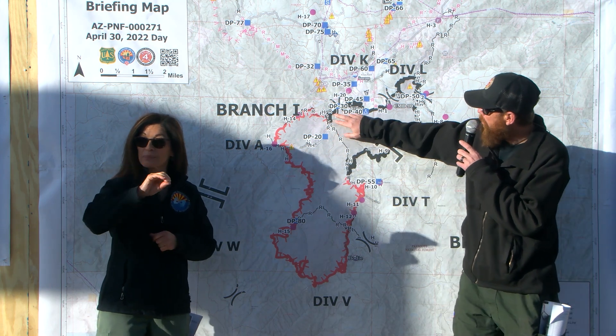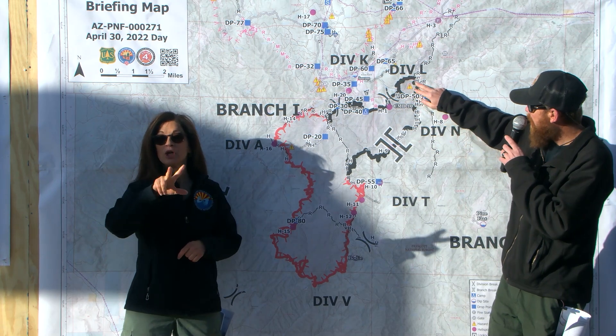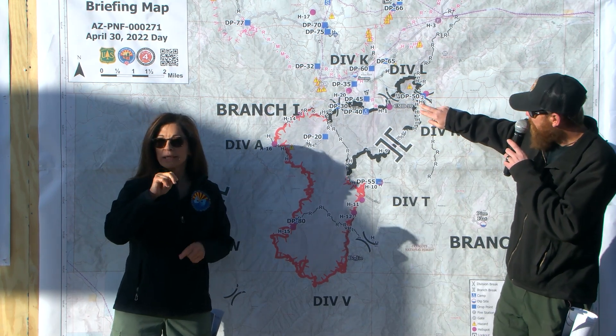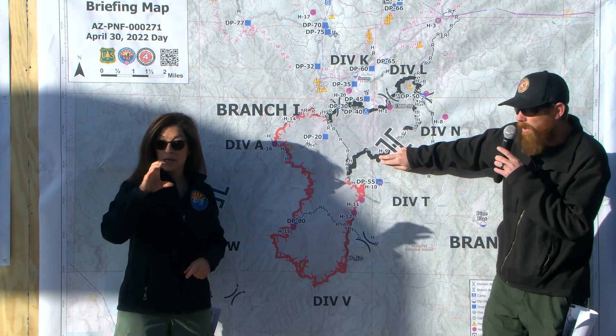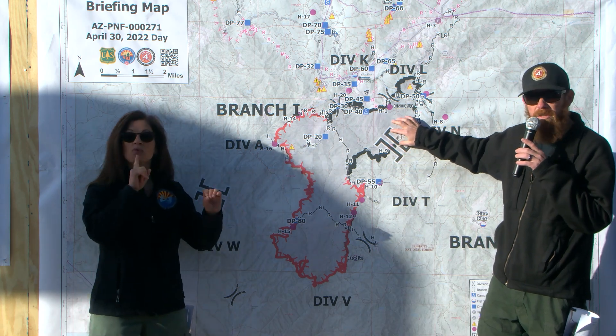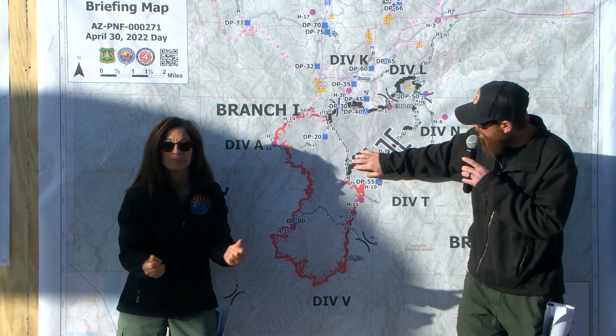As we take a look at the map on the north side, DP-30 coming through Mount Union all the way through Mount Davis and coming through five points and down towards Moscow Peak and Yankee Doodle Peak. Everything remains within its current footprint — we haven't had any issues or concerns. Resources continue to patrol and mop up, find any potential heat sources. It's been really quiet here for the past few days.